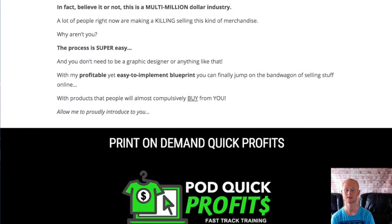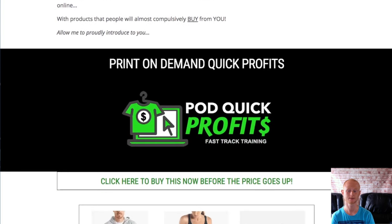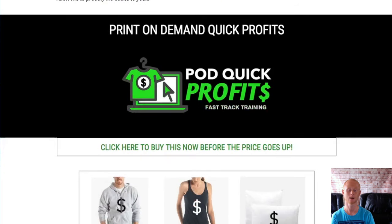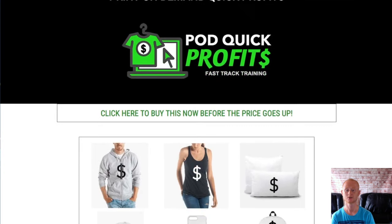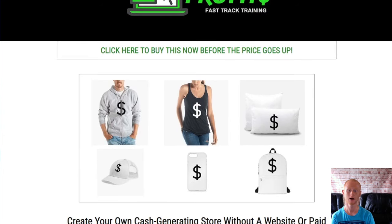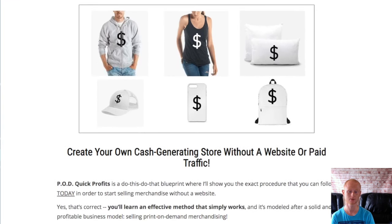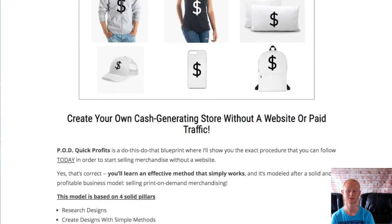Module 4 is going to go over everything to do with optimising your product listings so that you'll be able to get free traffic and loads more sales. This training will show you how to make your listings attract a load of free traffic and also includes extra methods that will get you more traffic and sales with these clever marketing tips and tricks.